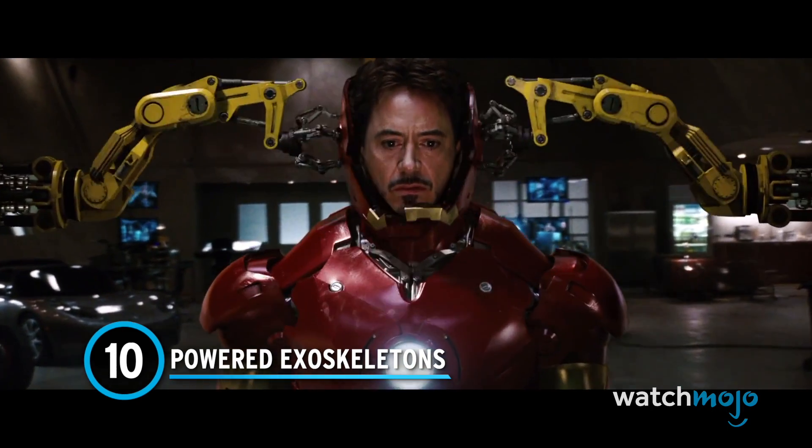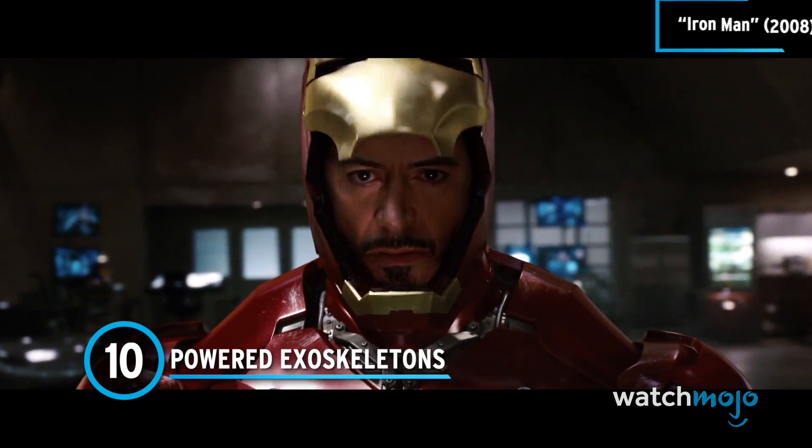Number 10: Powered Exoskeletons. Is an Iron Man suit actually possible?